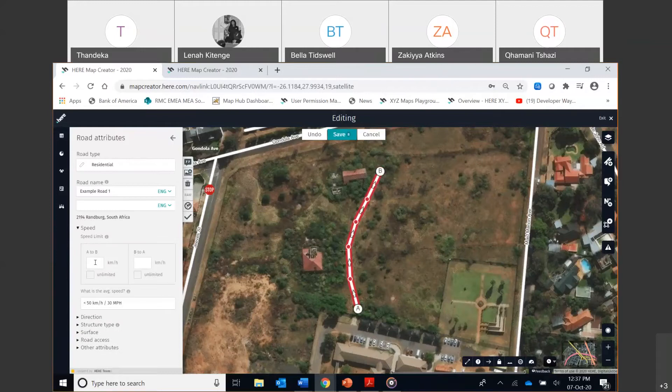The road shows 40 km/h coming from both sides. Next is the direction of the road — is it a two-way road, a one-way from A to B, or from B to A? I'll leave it as two-way. Then you can change the number of lanes — one lane, two to three lanes, more than four lanes. For a residential road, there'll generally be one lane on each side, and that's already highlighted.